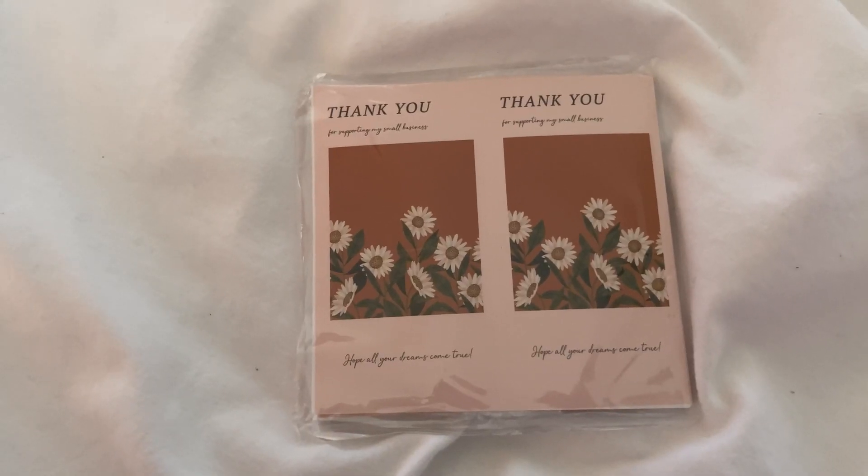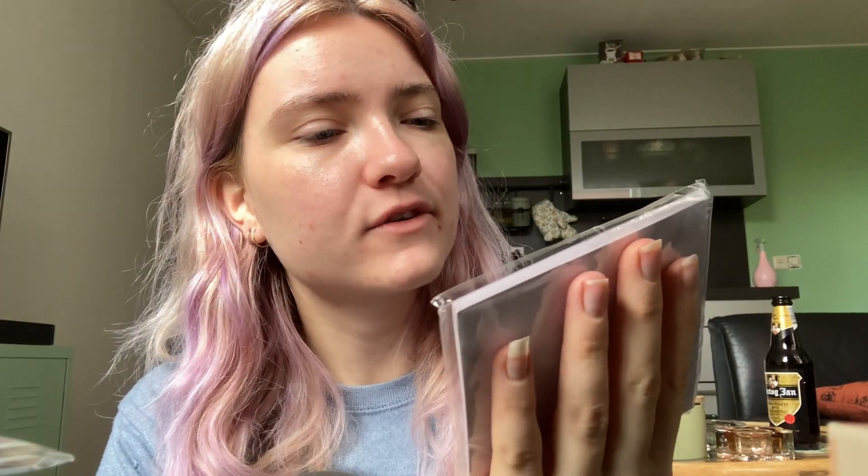Here are the thank you stickers. I thought I bought two of these but I didn't. They're still smaller than I expected, but you can put these on like a box or whatever, as a closing sticker for packages. And it says 'Thank you for supporting my small business, hope all your dreams come true.' That's a little bit generic - like, I don't know what your dreams are. But if you order from me and you see that sticker, you'll know she chose it for the daisies. It's cute.